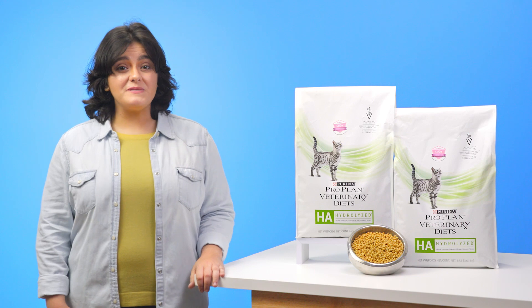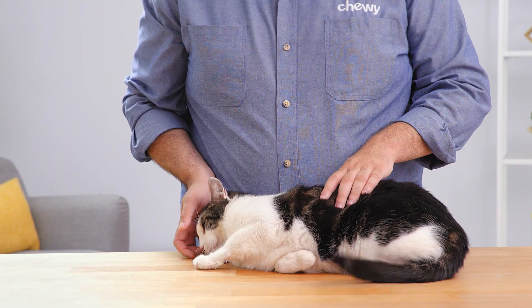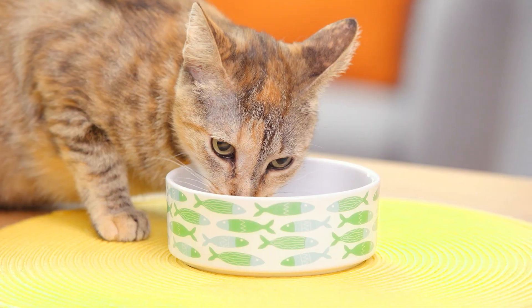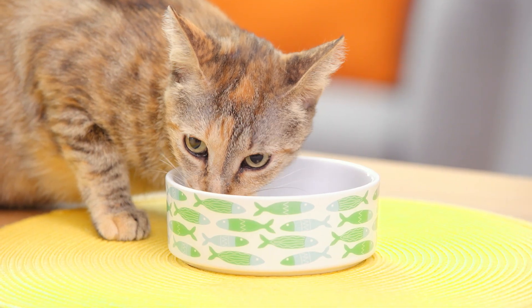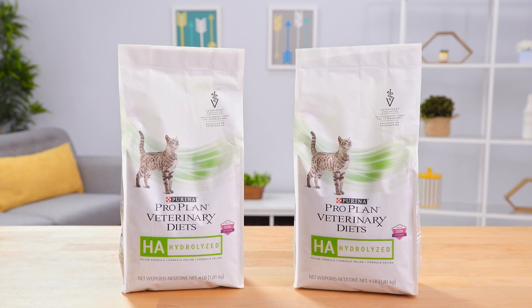Because this is a prescription diet, you'll need to talk to your veterinarian first to find out if this food is right for your cat. If your feline friend has food sensitivity issues, then Purina ProPlan Veterinary Diets HA may be perfect for you.